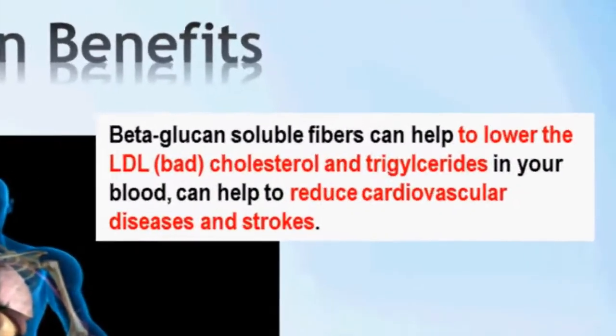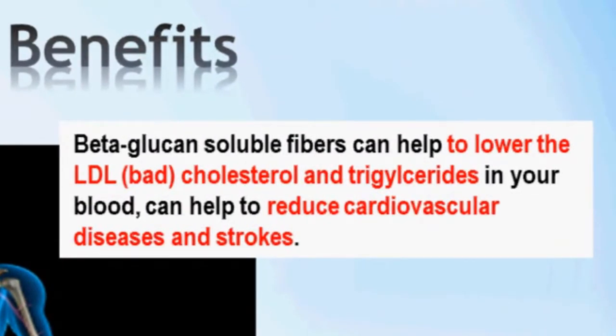Secondly, beta-glucan soluble fibers can help to lower the LDL, or so-called bad cholesterol, and triglycerides in your blood. This can help to reduce cardiovascular diseases and strokes.